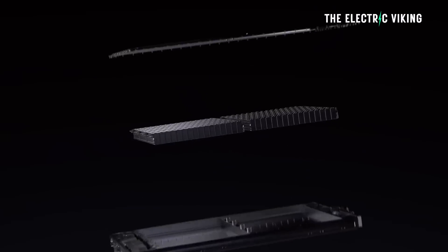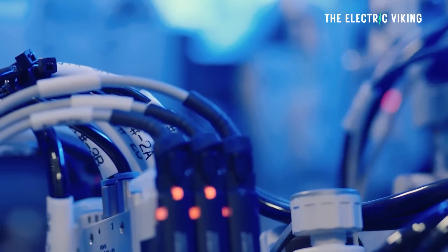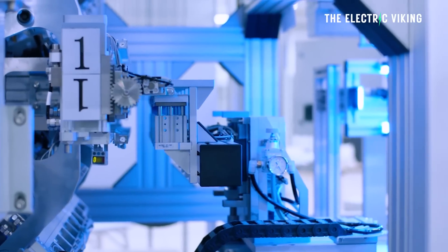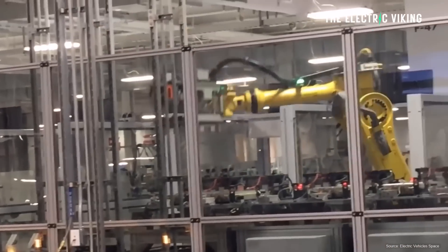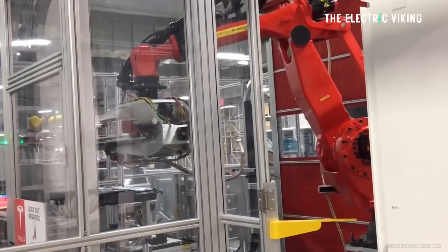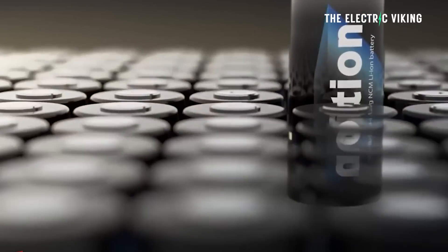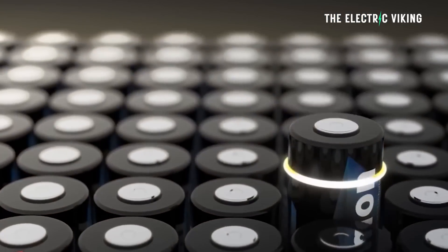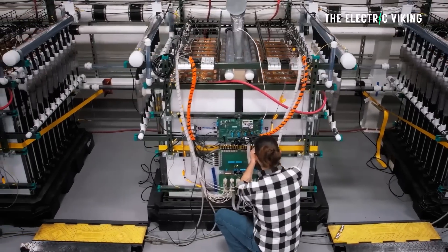I've done hundreds of videos on all the different battery chemistries coming out — the CATL Shenxing battery, the Qilin 2.0 battery, BYD's new Blade battery version 2.0, new sodium batteries from American companies. There's even an LFP battery with very high energy density; apparently Guoxuan Hi-Tech has a lithium iron phosphate battery with 235 watt-hours per kilogram. But there's nothing at this level with so-called one-tenth of the cost. Even if it's only one-fifth of the cost, it would still put everyone else out of business.